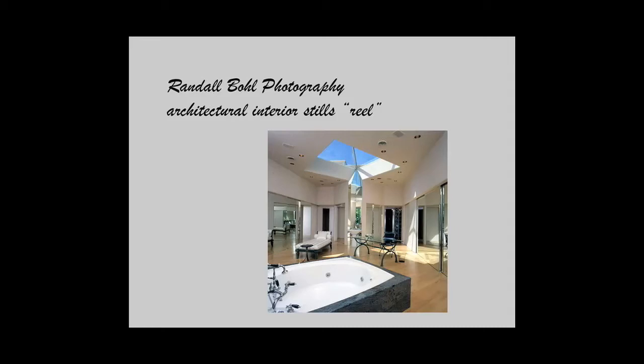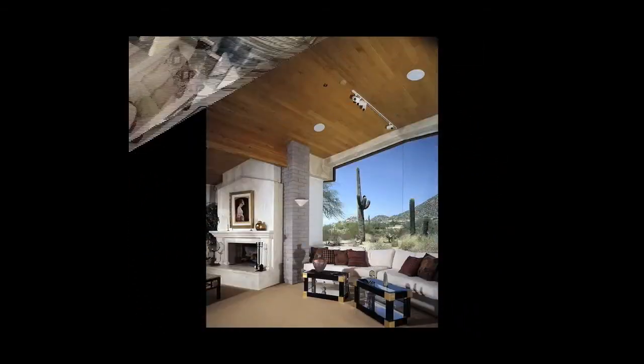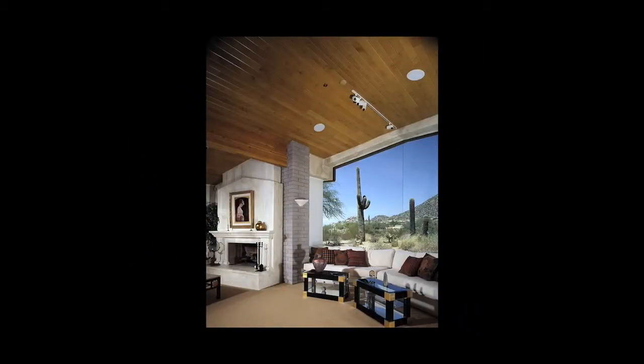Hi, this is Randall Boll, and what you're about to view are some of my residential interiors. One thing I like to do is bring in a load of strobe light and balance the interior lighting to the exterior, so if there's a view, it shows.